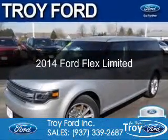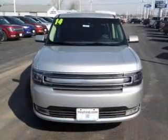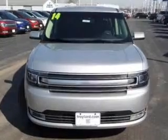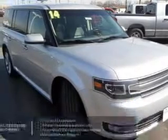This is a certified pre-owned 2014 Ford Flex, powered by front-wheel drive, a 3.5-liter six-cylinder engine, and a six-speed automatic transmission. With fewer than 20,000 miles, this vehicle has a long road ahead.